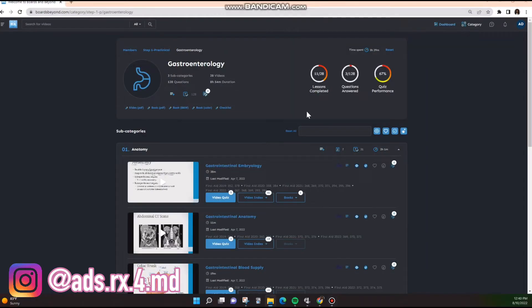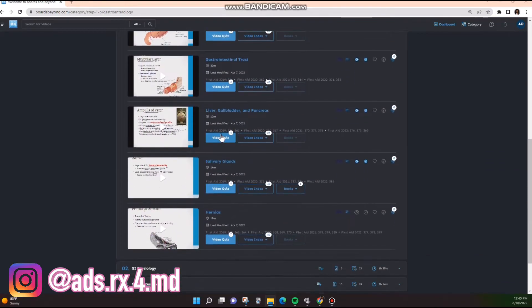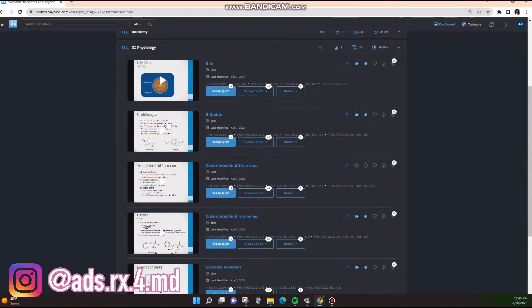Let me show you that on the computer. So in one of our lectures, they focus heavily on the liver. Let's say liver, gallbladder, and pancreas — I'm going to watch that video. I'm also going to watch the video on bile and bilirubin. Let's say that's all I need for that lecture. So before I have my lecture, I will go ahead and watch those videos.